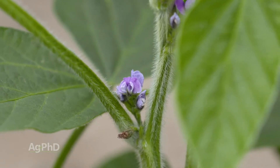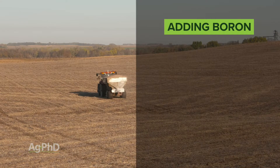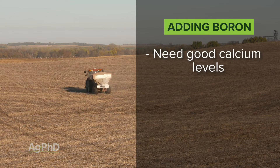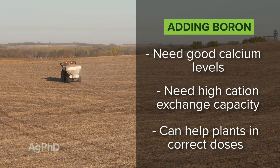If you have too much boron it is going to kill your crop — but too much water kills your crop, too much nitrogen kills your crop, too much of anything kills your crop. What you may not know is you could probably put several pounds of boron out on your ground if you have good calcium levels and high CEC. So don't get too worried about boron hurting anything, but it absolutely can help if you have the right amount.